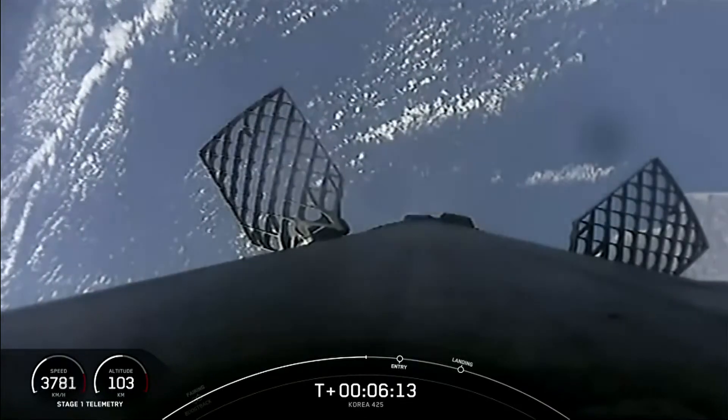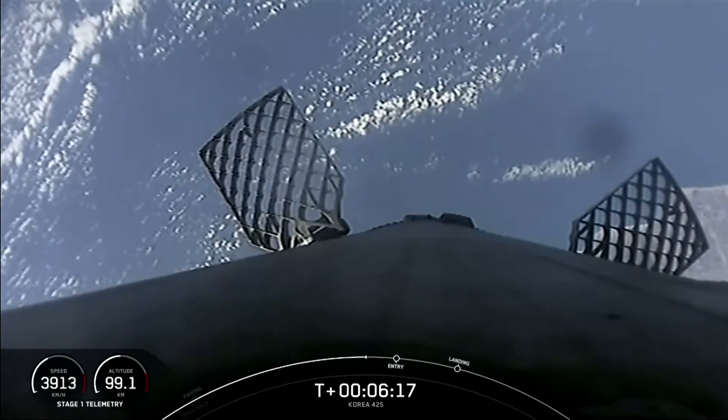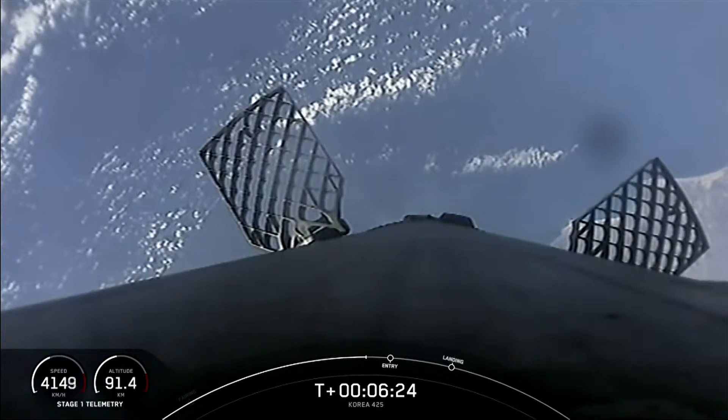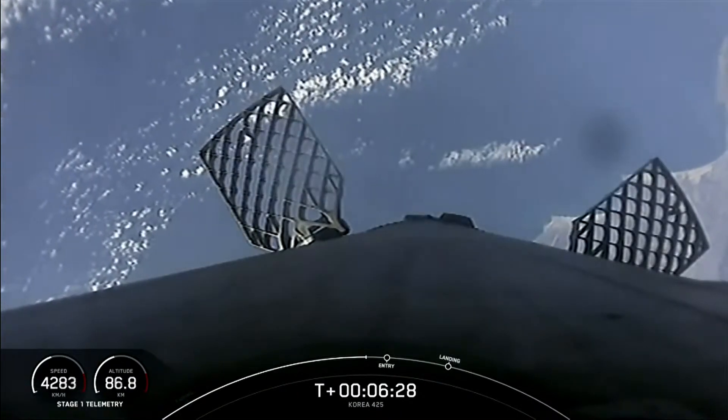Of course we reuse our boosters and fairings here at SpaceX because reusability is a key to lowering the cost of spaceflight, which enables more investments in critical scientific research. The Falcon 9 first stage supporting today's mission is about to perform its entry burn for the 17th time.